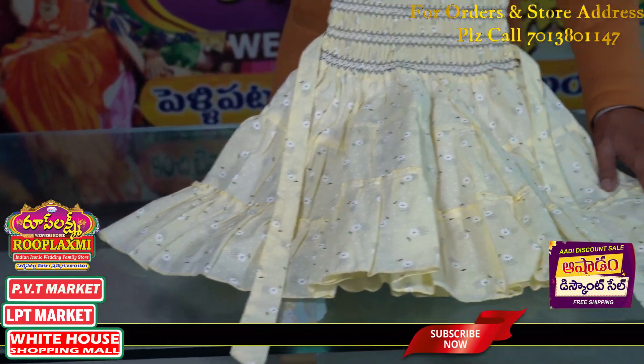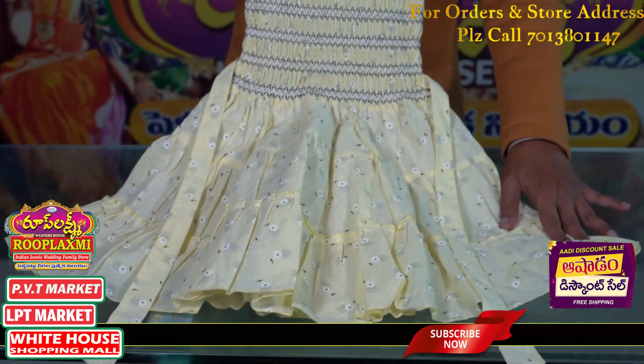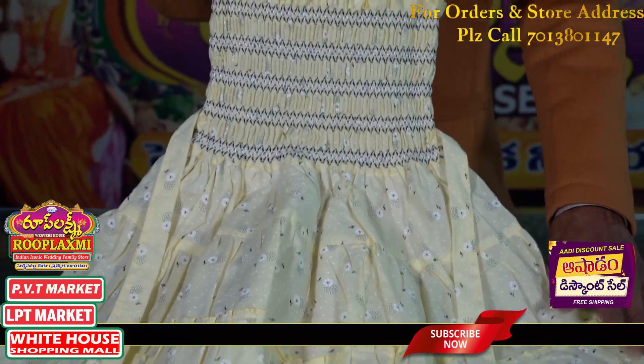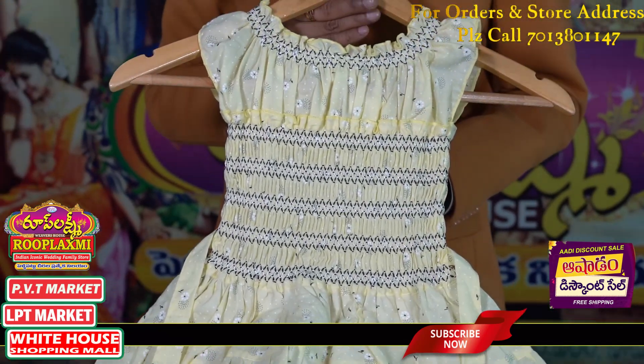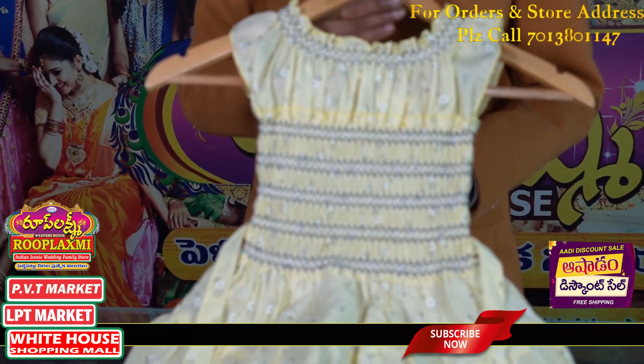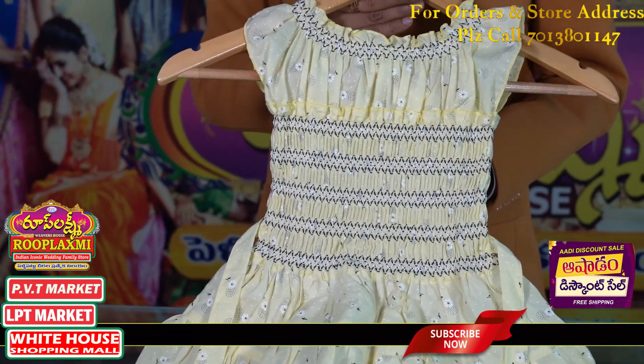This summer frock can be worn for nearly 365 days. It looks very comfortable, very high quality, and very reasonable. It looks very reasonable at around 300.